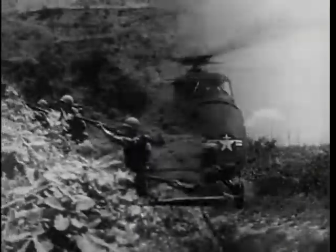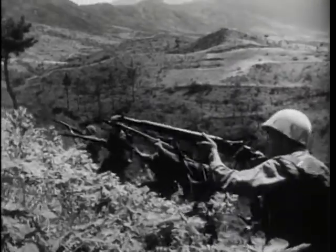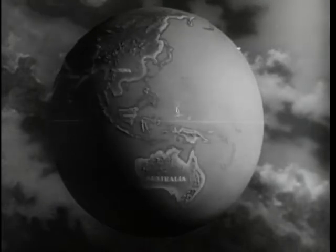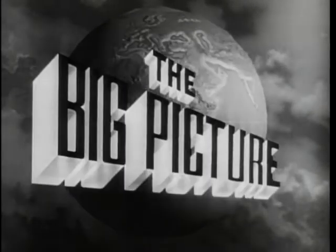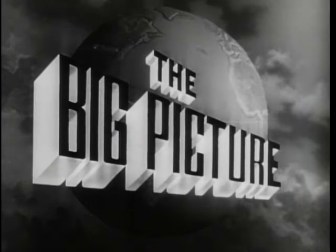Today, the latest weapons, coupled with the fighting skill of the American soldier, stand ready. On the alert all over the world to defend this country, you, the American people, against aggression. This is The Big Picture, an official television report to the nation from the United States Army.